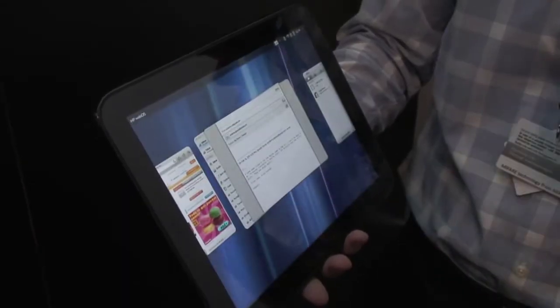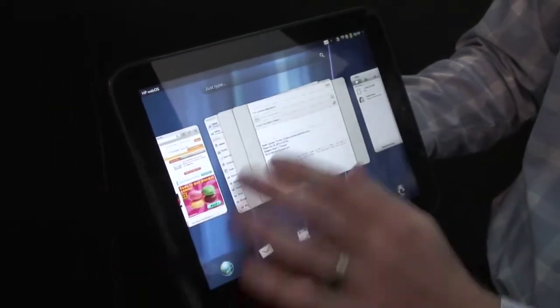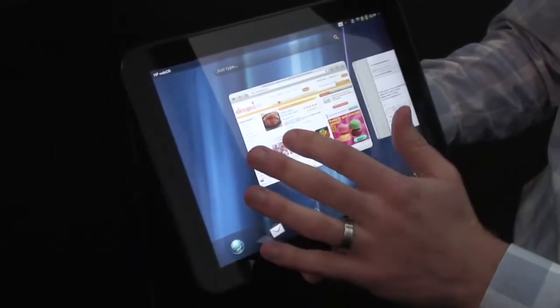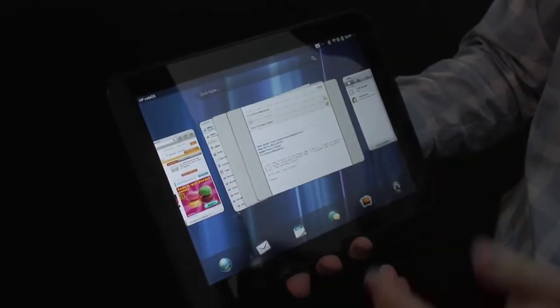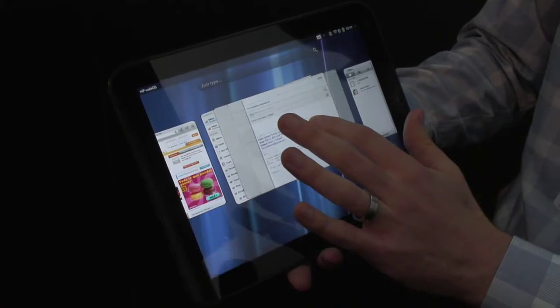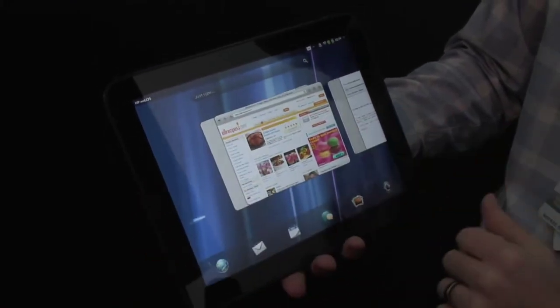This is the fruition of HP's acquisition of Palm, and you can see that they've thought really hard about how people are using these devices — it kind of looks more like how you'd use a computer. For instance, with emails, every time you open an email to reply and leave it halfway through, it will stay open and sit in a deck, which is a lot more like how you'd use a computer.